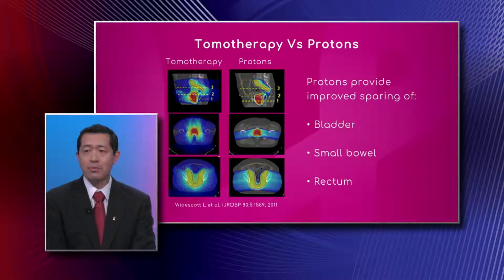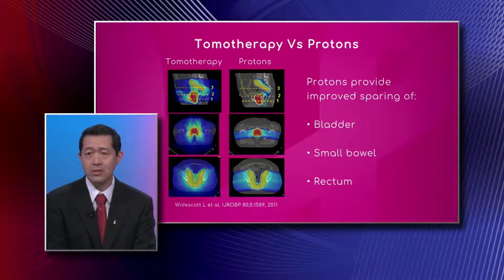This is an example of a prostate cancer patient who is receiving radiation to the prostate and the lymph nodes in the pelvis. The color represents dose — the bluer or cooler the color, the lower the dose, and the redder or orange the color, the higher the dose. The high-dose orange-red area is in the prostate, and the low-dose area around it is treating the lymph nodes.